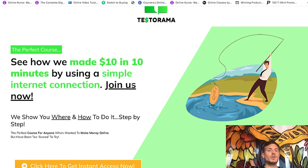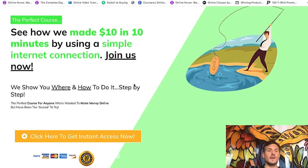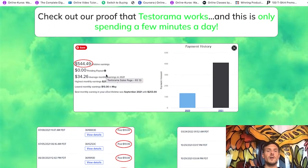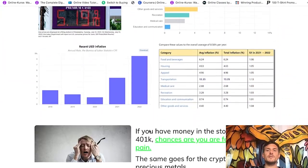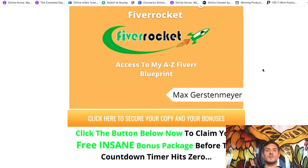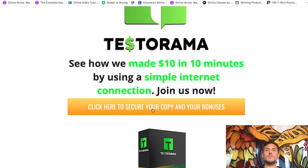So let's go back to the sales page. 'We show you where and how to do it step by step.' UserTesting is one of the sites, but they show you several sites that you can use to make $10 in 10 minutes over and over again. The rest of the sales page is typical sales page stuff — some income proof, more income proof. If you want to check out the rest of the sales page at your own pace, click the link down below, it will bring you to my bonus page, and clicking any of the orange buttons will redirect you to the Testorama sales page. Now without further ado, let me show you the inside of the members area.